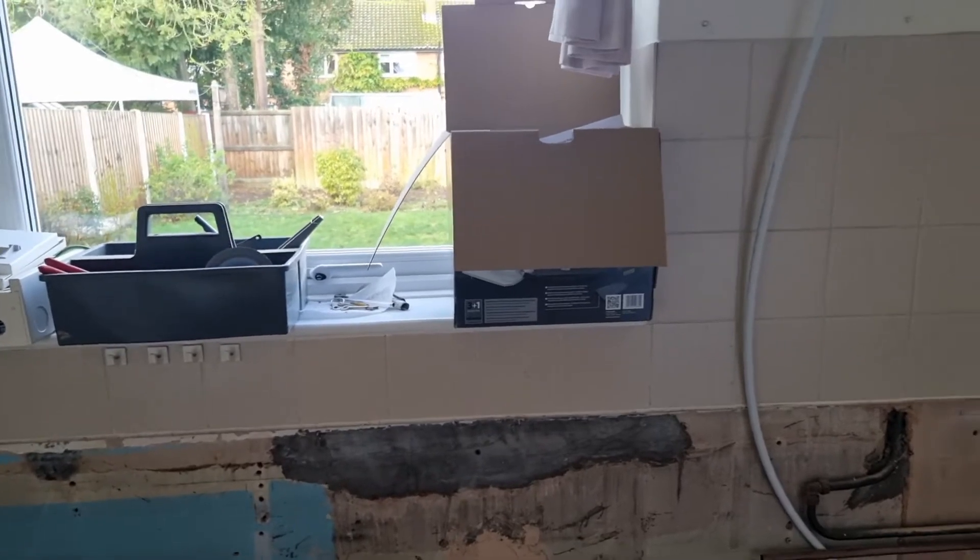I really want one of those fancy drinking taps where you've got sparkly water, hot water, drinking water, and filtered water. That would be very cool there, but it's going to come down to budget whenever I do the sink.